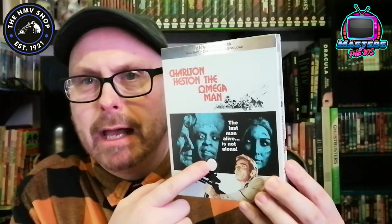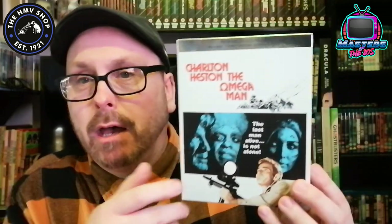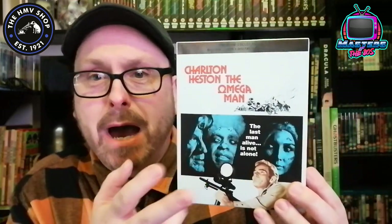Number three — a real favourite of mine — is The Omega Man with Charlton Heston. Brilliant film, an adaptation of The Last Man on Earth. There was the black and white film Last Man on Earth with Vincent Price, then this came out in the seventies, and then Will Smith did I Am Legend — all based off the same story, the same sort of character. But in my opinion, this is the best of the lot. Charlton Heston is really good in this.